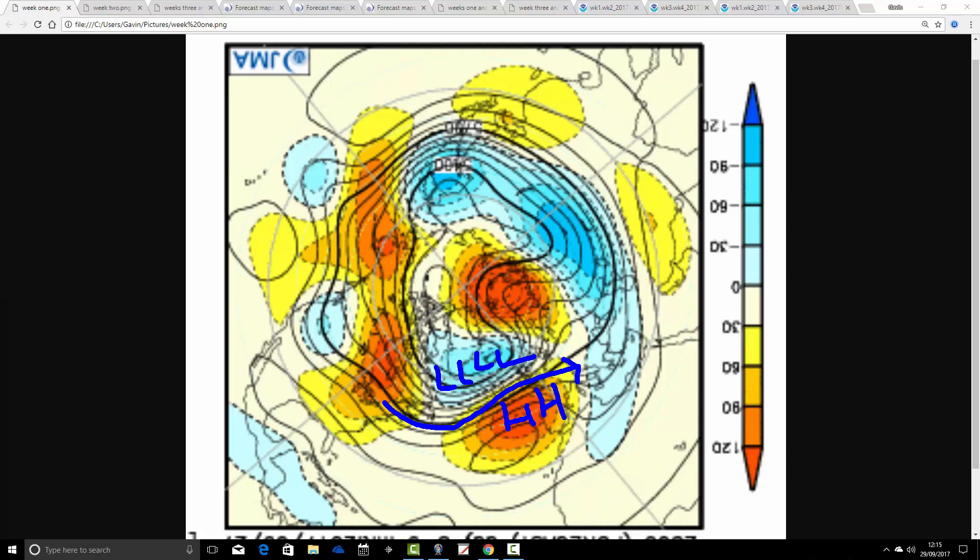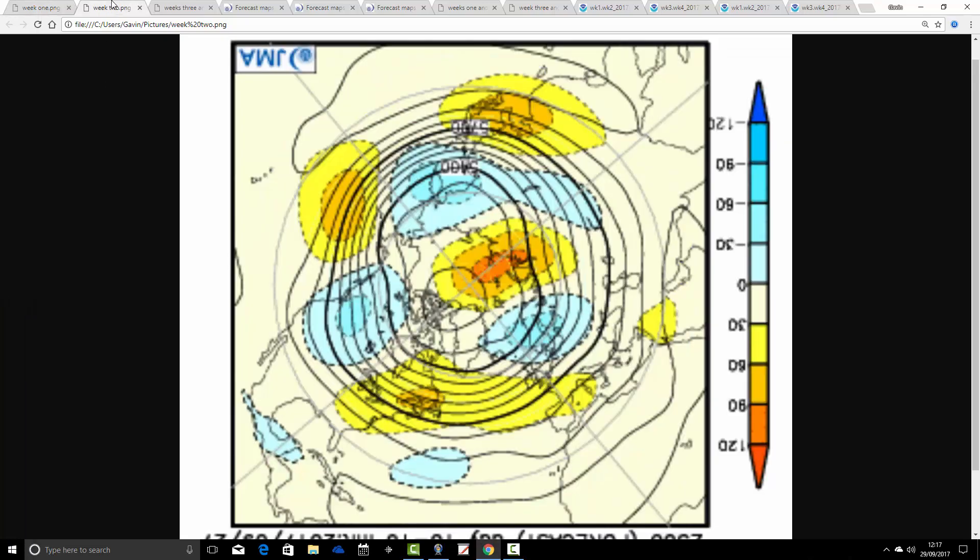Remember, this is an anomaly over a weekly period. There will be some more unsettled conditions coming through, particularly Sunday and Monday, when we get the remnants of a hurricane in the form of quite a deep low passing to the north of Scotland. That could bring some wet weather even into the south Sunday and Monday, but for the overall weekly anomaly, that doesn't look too bad, especially for southern parts of the country.